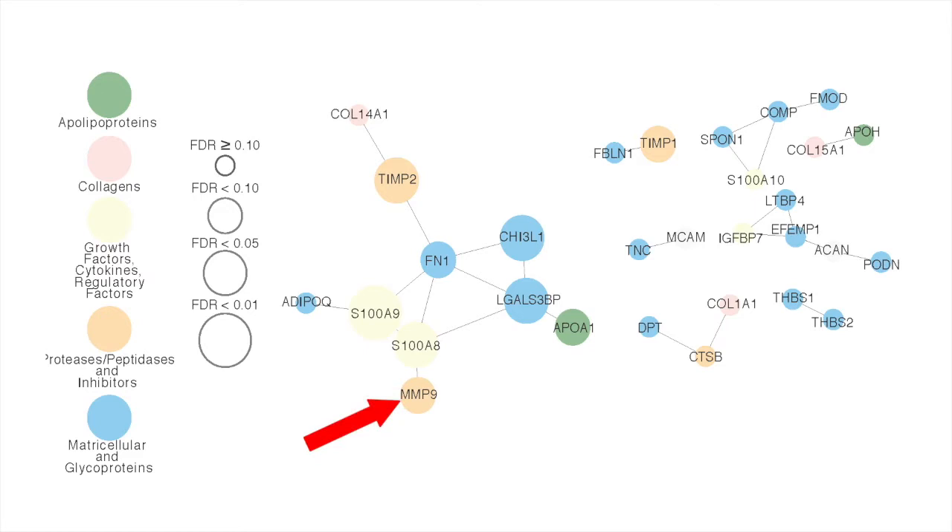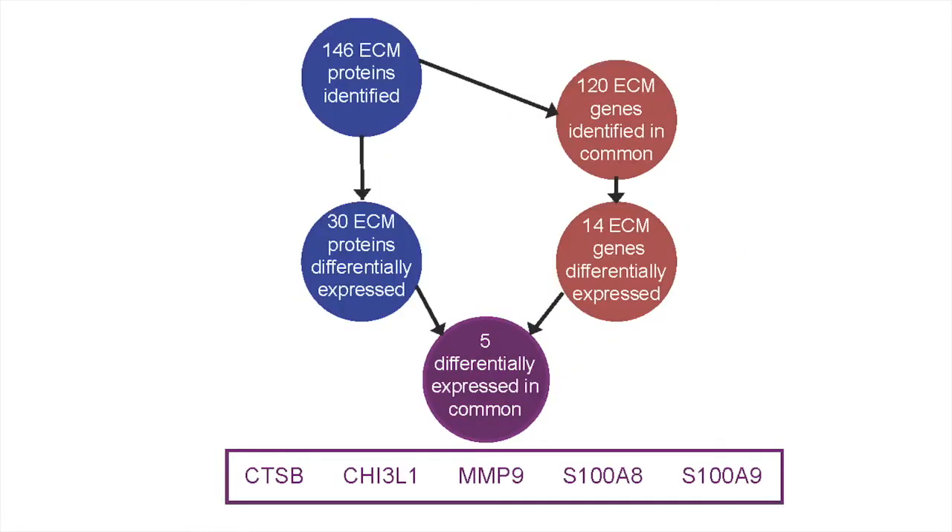Matrix metalloproteinase 9, MMP9, a known mediator in symptomatic plaques, was identified. In addition to this known biomarker, novel candidates were connected with MMP9 within the protein co-expression network: FN1, fibronectin, a known substrate of MMP9; S100A8-A9, two alarmins which form a complex called calprotectin; LGALS3BP, galectin-3 binding protein; and CHI3L1, chitinase-3 like protein 1. Our proteomics findings were validated at the transcript level in the BIKE cohort.